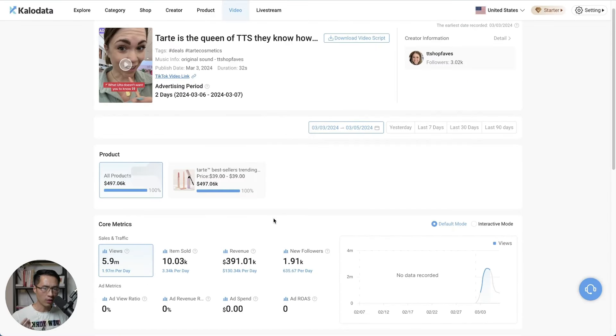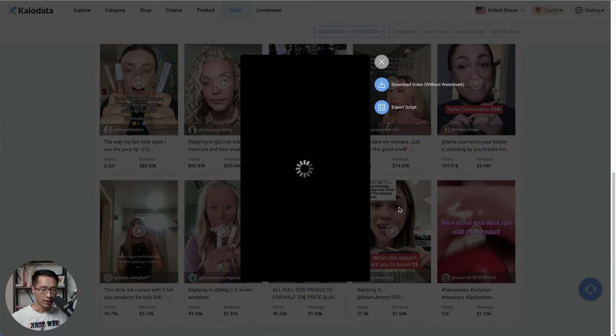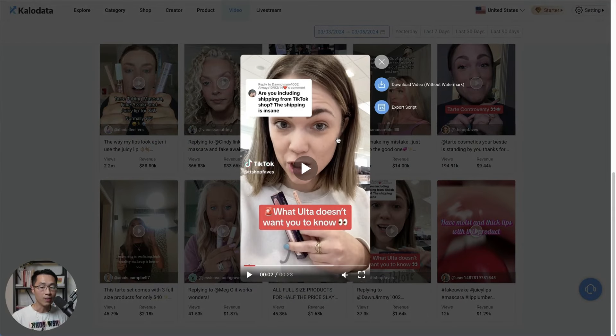That first video got millions of views. For the second video, she responded to a comment. Someone had commented on her first video that you had to pay for shipping — 'are you including shipping from TikTok Shop? The shipping is insane.' So she made a second video to directly address that concern.